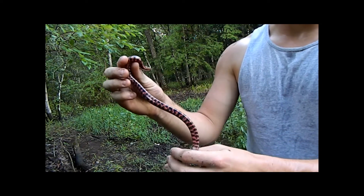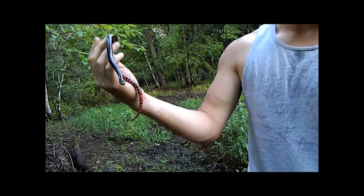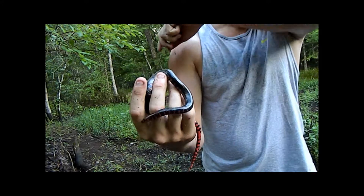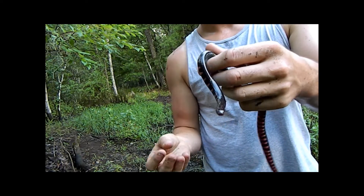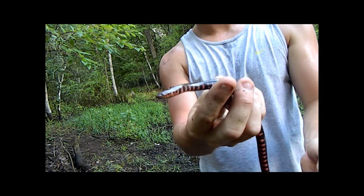The one thing that really stands out about this snake is its belly — it's got the most gorgeous belly. There are three species of Farancia snakes in Florida, and one is thought to be extinct: the South Florida rainbow snake.